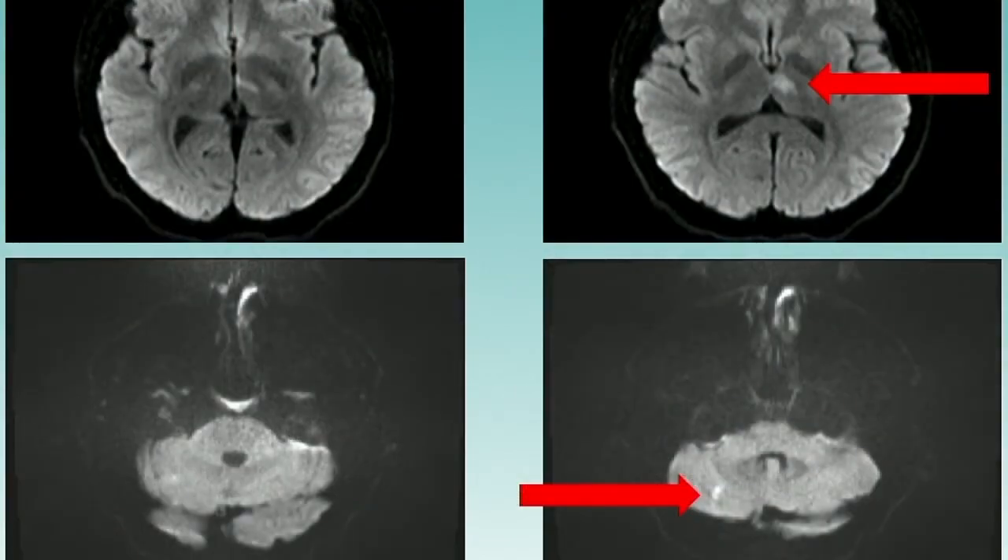On the diffusion-weighted sequences in the top row, we see the first stroke — a left anterothalamic infarct — and on the bottom row, we see a right cerebellar hemispheric infarct.